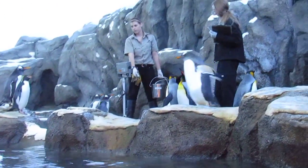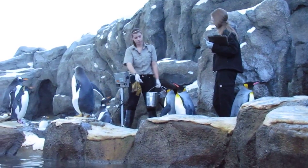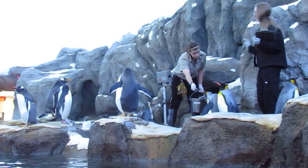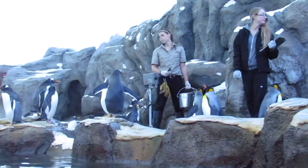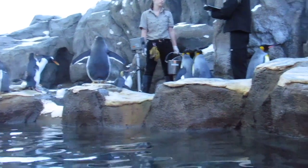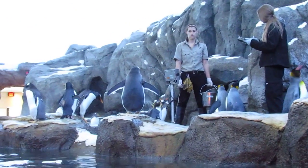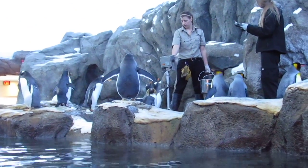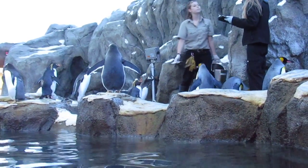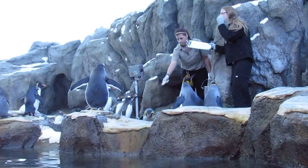Our penguins are getting their special little fish feeding. The zookeepers have one fish for each penguin, and they'll put a multivitamin in the gill of that fish. They make sure each penguin gets just one fish by marking them off their list. Then they'll also try to weigh them on the big scale that's on the beach, so they can keep track of their health and how they're doing — see how well they're feeding.